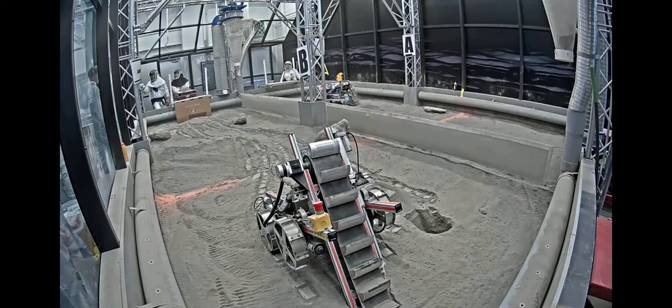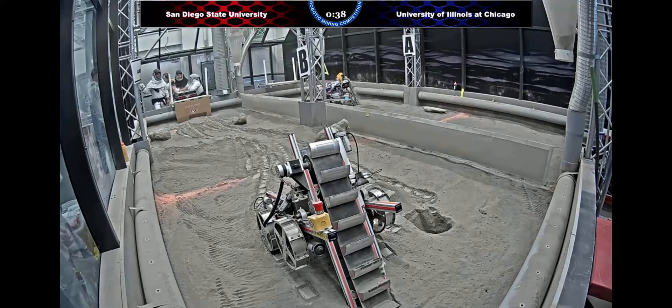We have one minute left in this run. It looks like the UIC robot was just doing some digging just for fun — might as well do some digging. Since you're in the arena, you're only going to get two opportunities to be in the arena this year, so might as well test out your systems and not waste any time while you're in the arena. Thirty seconds left on this run.